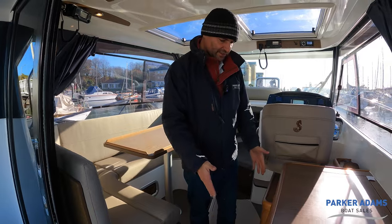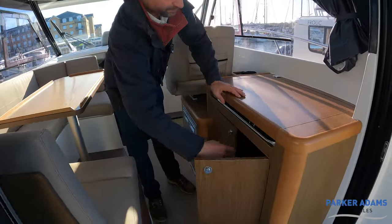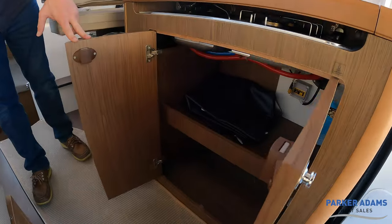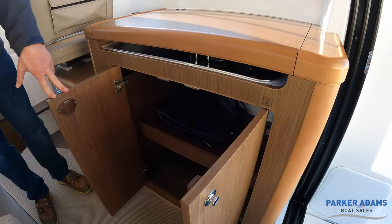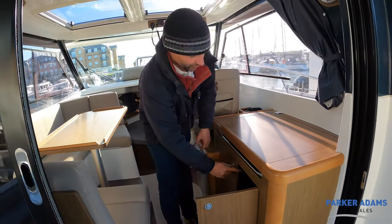The carpet is in immaculate condition. There's good locker space — open it up and you've got a nice generous space in there. I've seen on some boats they've put a microwave in there, which is a really nice idea — it could obviously be used when on shore power.